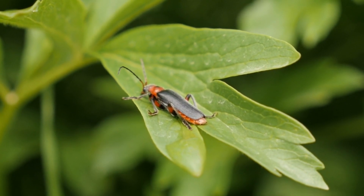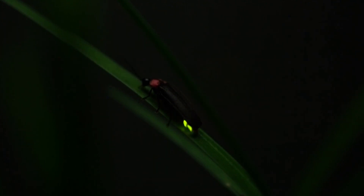Courtship and Communication. The flashing patterns of firefly animals are vital in their mating rituals.